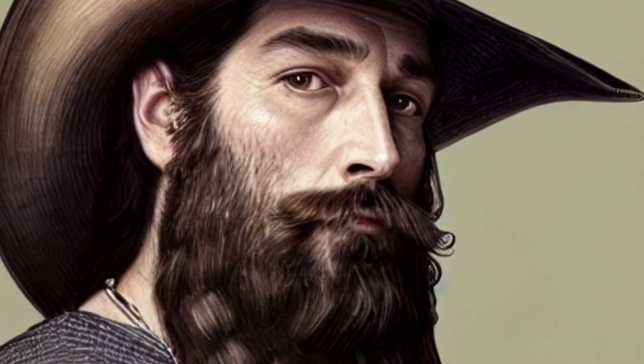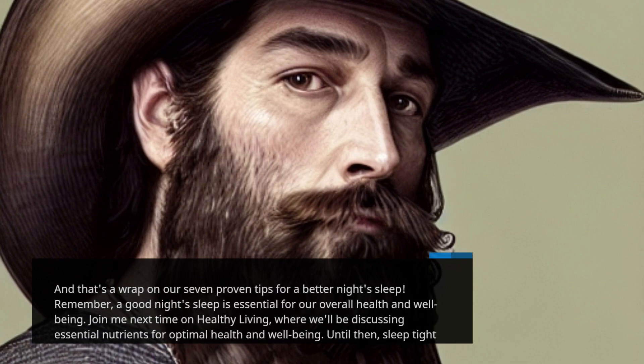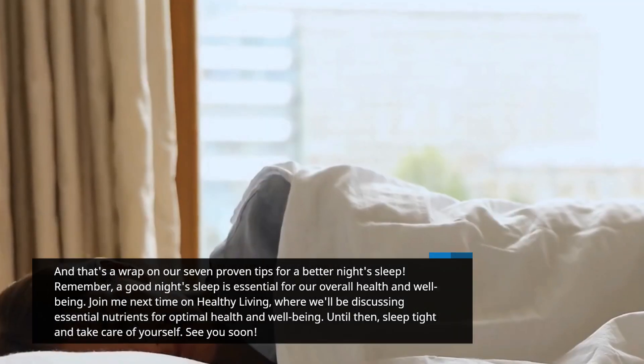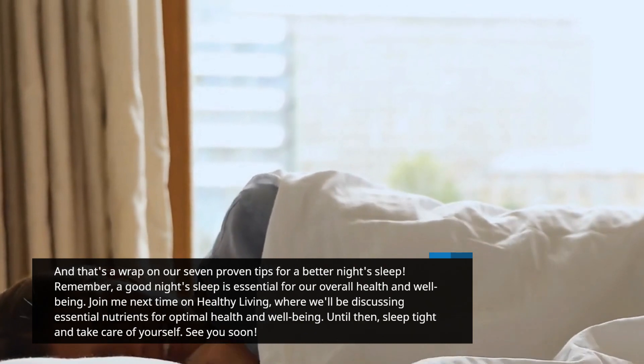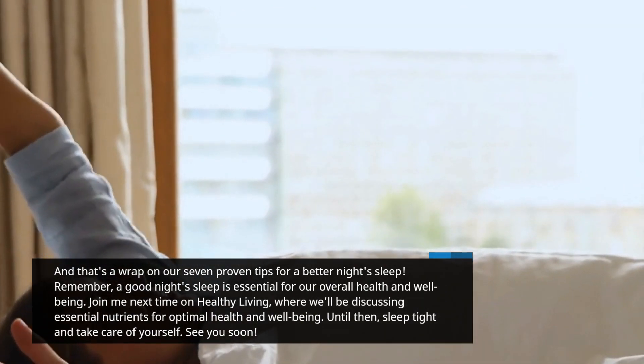And that's a wrap on our 7 Proven Tips for a Better Night's Sleep. Remember, a good night's sleep is essential for our overall health and well-being. Join me next time on Healthy Living, where we'll be discussing essential nutrients for optimal health and well-being. Until then, sleep tight and take care of yourself. See you soon!